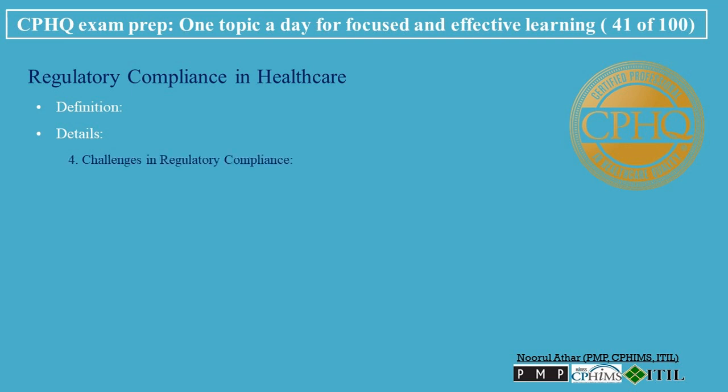Challenges in Regulatory Compliance: Complexity of regulations — navigating the complex and often-changing regulatory environment in healthcare. Resource allocation — allocating sufficient resources, including staff and technology, to maintain compliance. Risk management — identifying and managing risks associated with non-compliance.